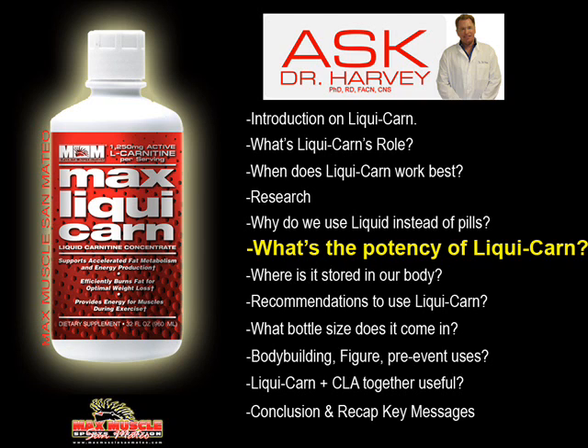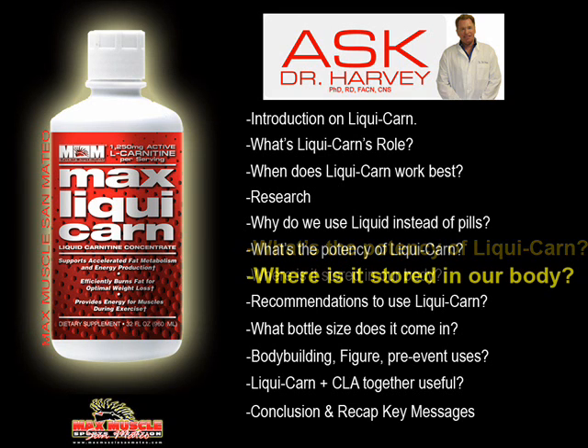The liquid carnitine form is very efficient — it really gets into the body very quickly, and it's necessary for the efficient and optimal burning of fat. Carnitine is stored primarily in skeletal and cardiac muscle. As you can see in the product data sheet, 97 percent — so it's highly concentrated in muscle for fat metabolism.